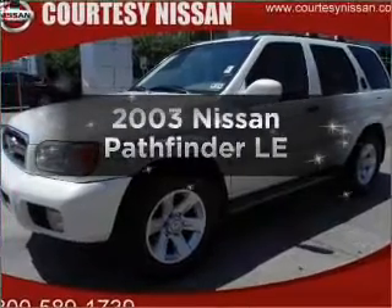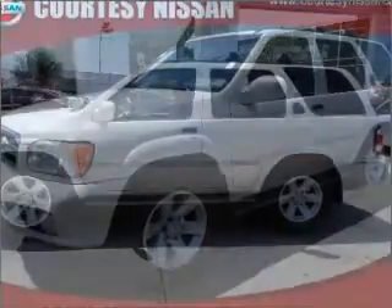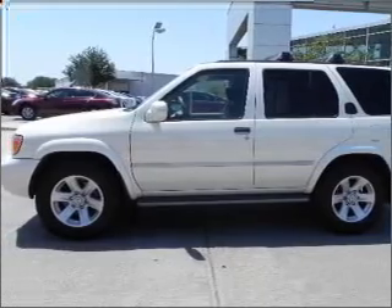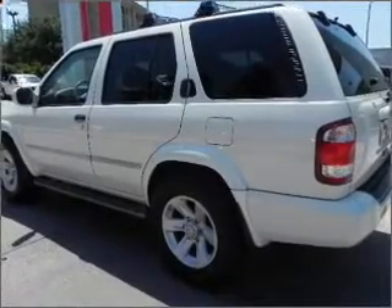Introducing the 2003 Nissan Pathfinder. Travel the roads in style and comfort in this great vehicle, with a solid six-cylinder engine that responds smoothly to its automatic transmission.